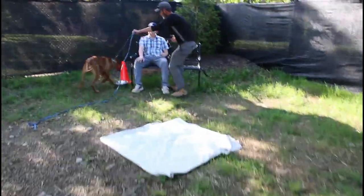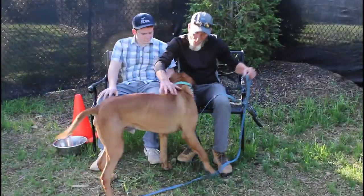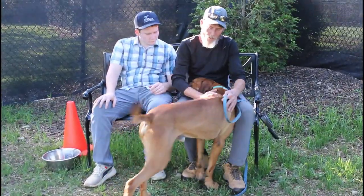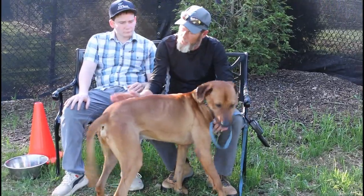He can be with the handler — he can be with us. Let's talk, buddy. Did you have a good day? What a good boy. I missed you so much all day. Again, he's not leaning.